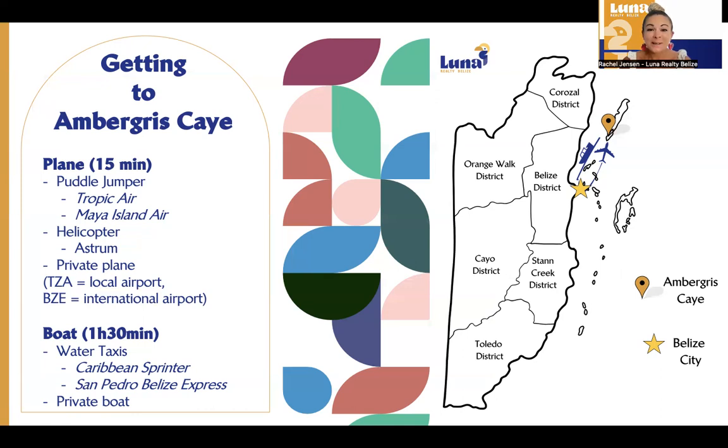In addition, there is a helicopter option. I've met a couple of people who, if they really wanted to surprise their special someone, use a private helicopter that picks them up at the international airport and takes them over to the island — that runs about $1,000 US though, so it certainly has a cost associated with it. There are also some private planes; if you have a private plane, you'll land at the international airport and then make your way over to Ambergris Caye.